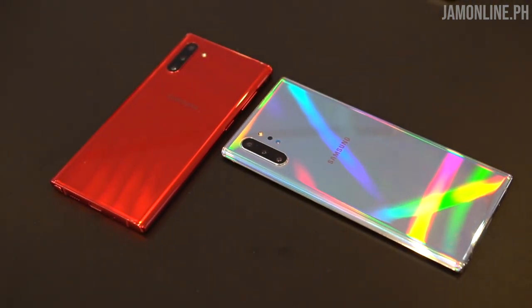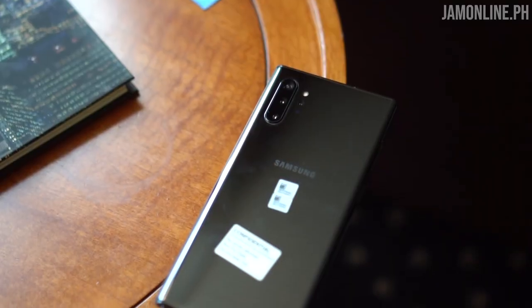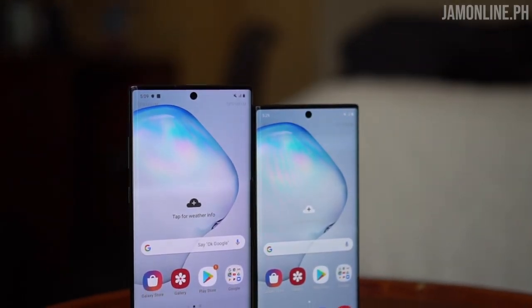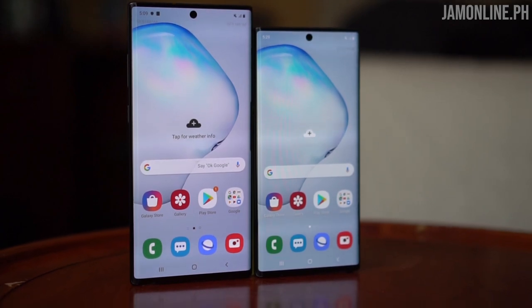Overall, the Samsung Galaxy Note 10 series is more than a refined Galaxy S series — with a better processor, vapor chamber cooling for gamers, improved AR thanks to the depth sensing camera, AR Doodle, and upgraded cameras. Two screen sizes cater to different users: go for the Note 10 Plus if you want better performance, more storage, and a more immersive display; go for the regular Note 10 if you want a compact Note experience with all the core features. Both devices are still great.